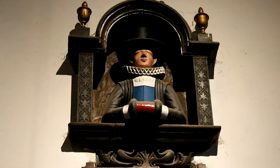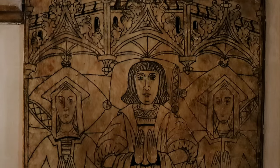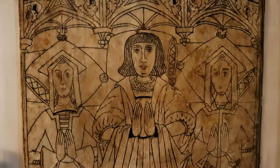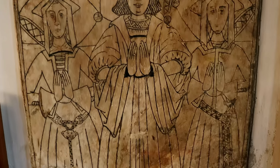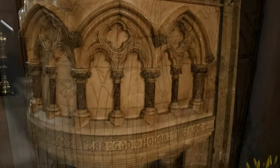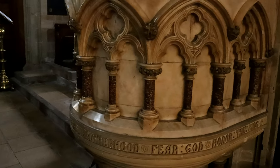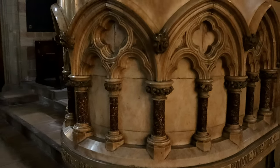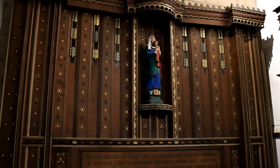The church houses many memorials, like this alabaster tomb slab which was removed from the floor in 1880. It depicts a local tailor called Robert Nundi. The pulpit is Victorian in age and the Lady Chapel has 17th century panelling which came from nearby Stoughton Harold Hall.